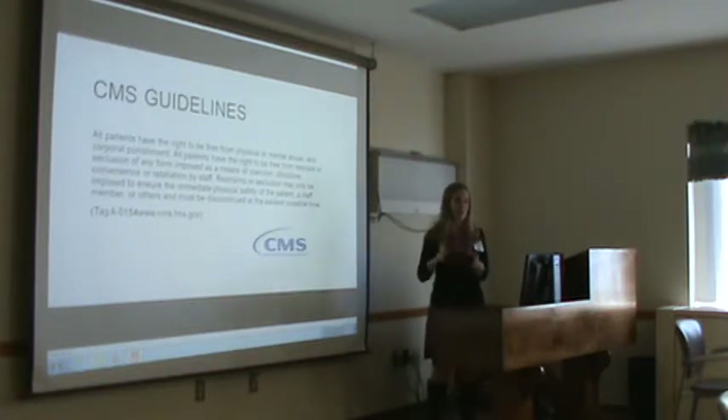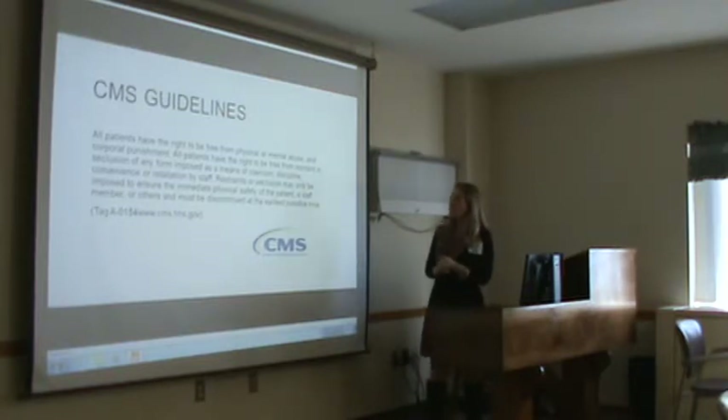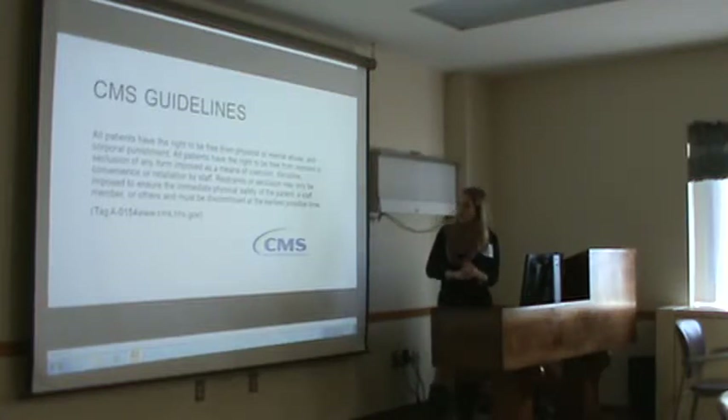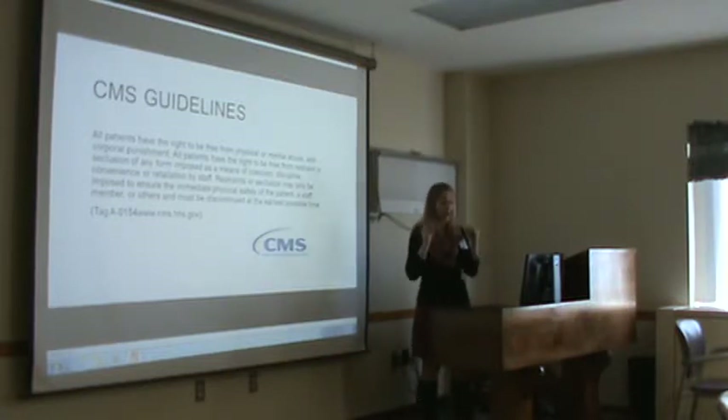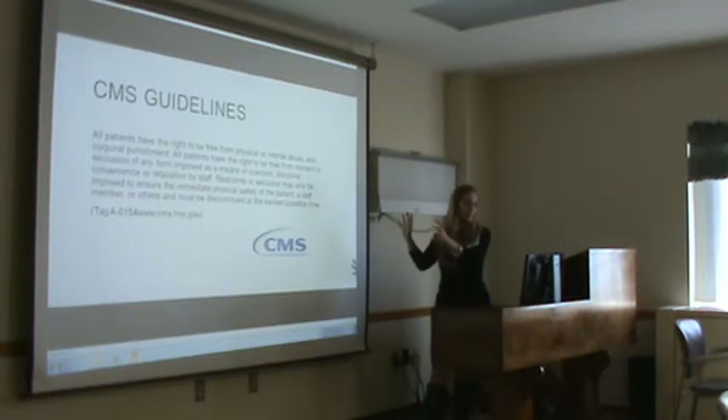CMS guides how we restrain patients. All patients have the right to be free from physical or mental abuse and corporal punishment. All patients have the right to be free from restraints or seclusion of any form imposed as means of coercion, discipline, convenience, or retaliation by staff. Restraints or seclusion may only be imposed to ensure the immediate, visible safety of the patient, staff member, or others, and must be discontinued at the earliest possible time. We can only use restraints when absolutely needed to keep the patient or staff safe.